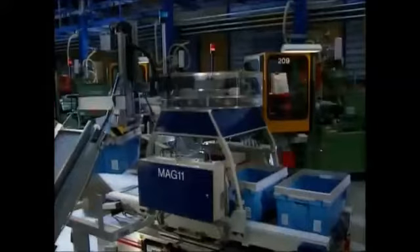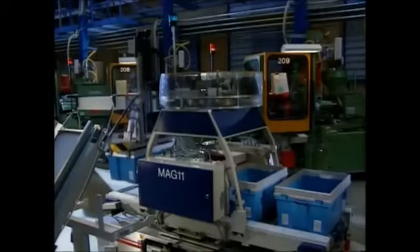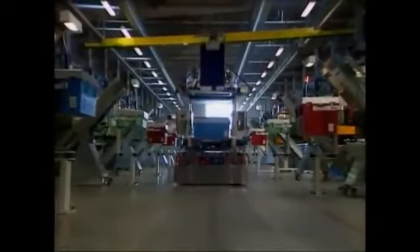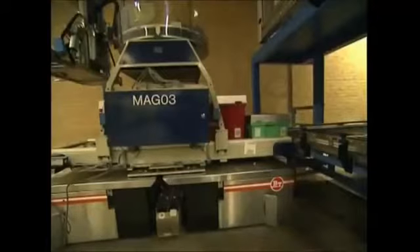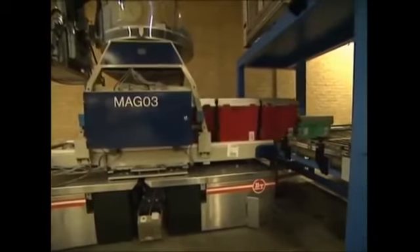The factory is almost completely automated. When a container is full, a robotic car collects it and takes it to the storage hall, where another automated system takes each crate to its specified shelf.